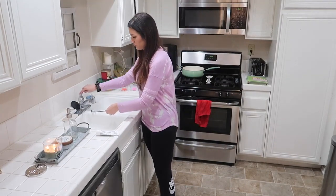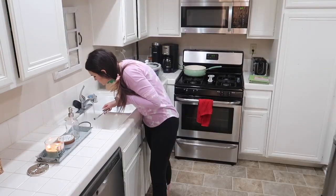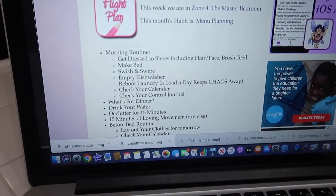Last but not least, I'm going to be brushing my teeth — yes, in the kitchen. I know it's really weird, but as a mom with a two-story house, it's just easier to brush my teeth downstairs instead of running upstairs and having to take the kids with me.